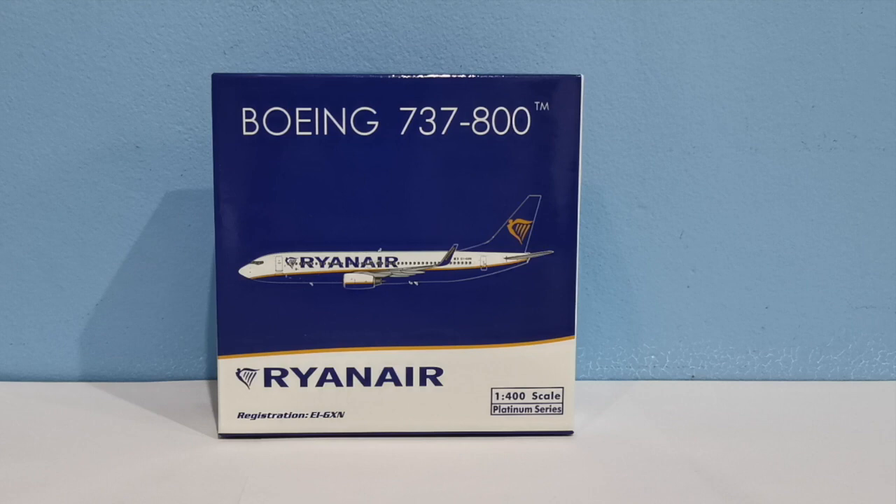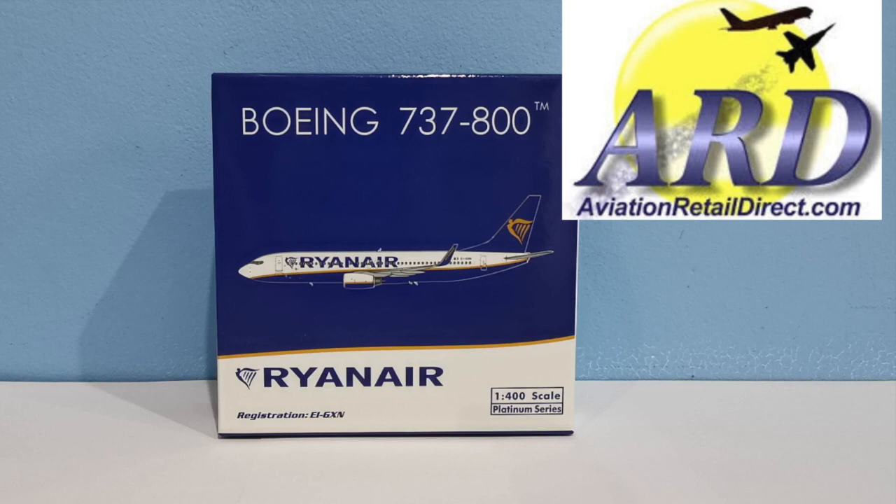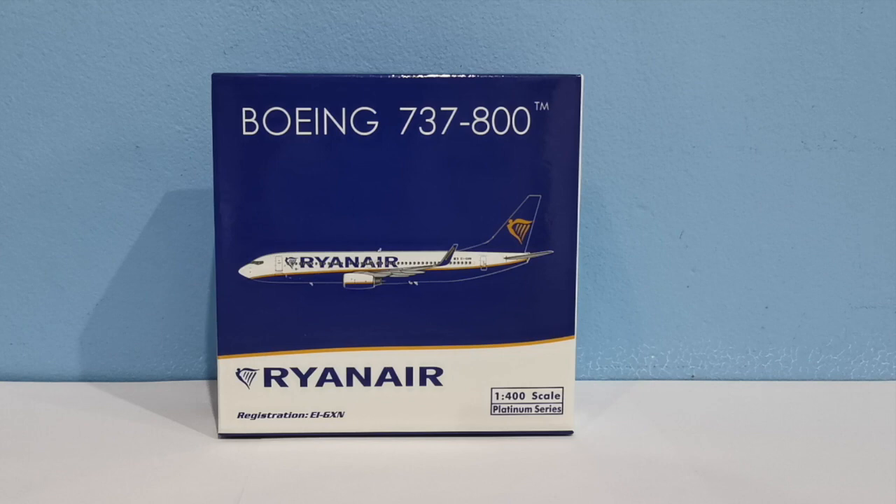Today's video we have another review for you guys — this is a special one. We have the review: this is by Phoenix Models, 1 to 400 scale. This is the Ryanair Boeing 737-800. I have already unboxed this and I'll just be doing a review on the box and the model itself.